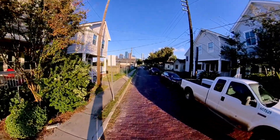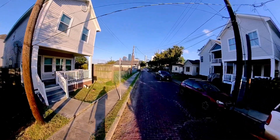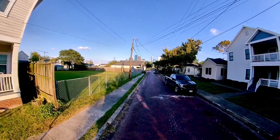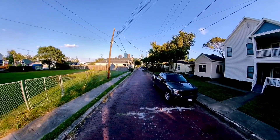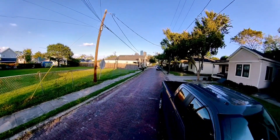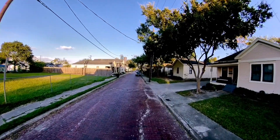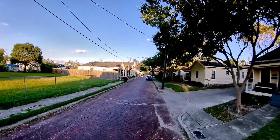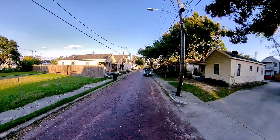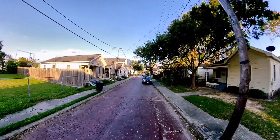Welcome back. This is Vince. Right now I'm walking down Andrew Street just to give you a good general idea of what some of the homes look like for the residents of the Fourth Ward area, or Freedmen's Town. As you can see, I'm walking on the bricks that laid down the foundation for a lot of the streets in the area.